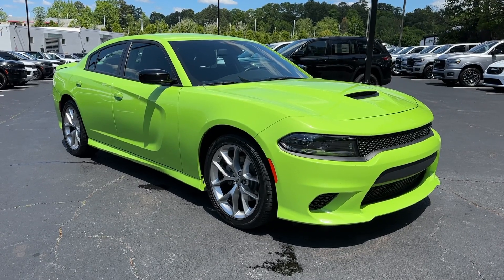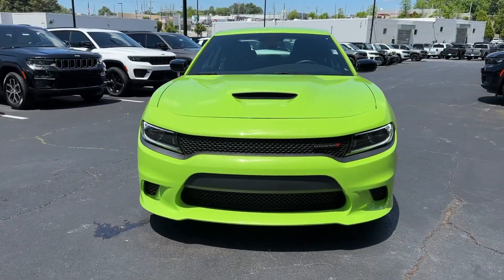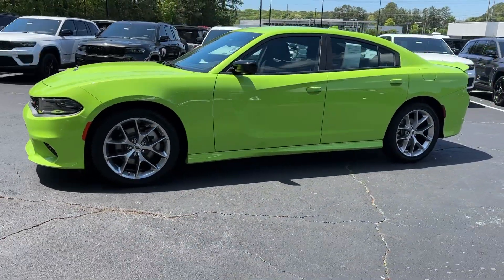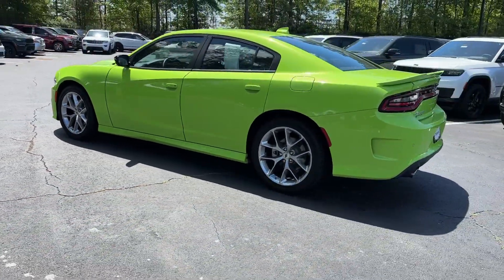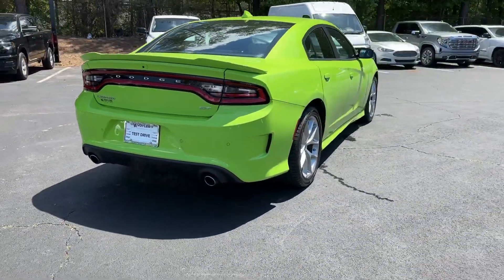Enjoy the view of this 2023 Dodge Charger. The Charger's advanced design lets you tap into seriously savage performance when you want it and save fuel when you don't. With four doors, it's a family-friendly muscle car that's surprisingly versatile. Feel the power of muscle car heritage at the wheel of the Charger.